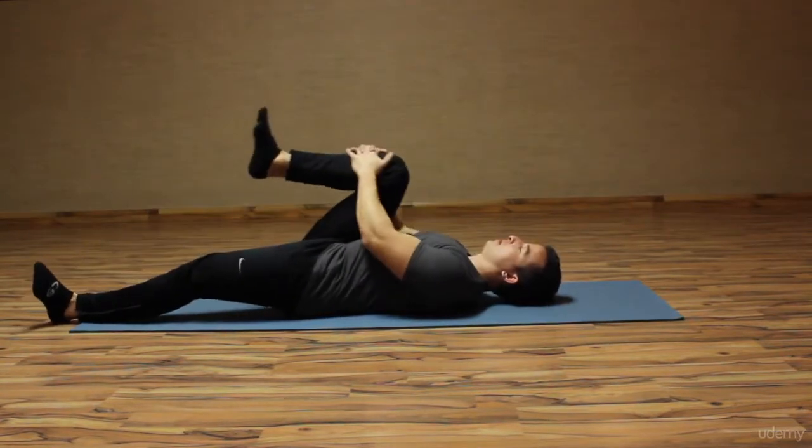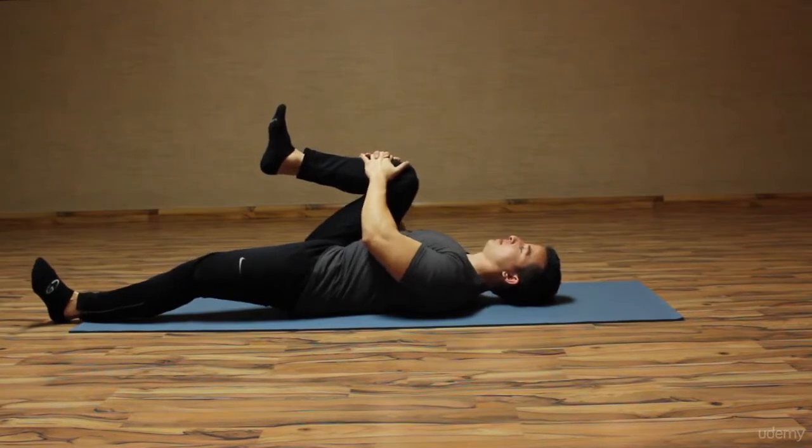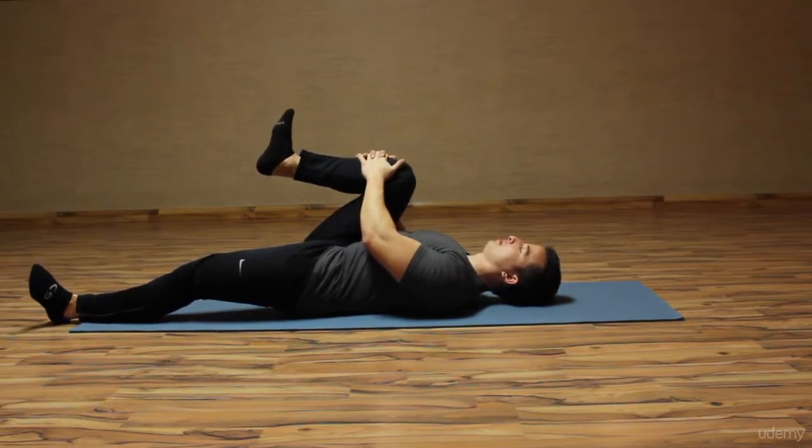Most of the research in the field suggests that we stretch for 30 seconds at a time. This gives the muscle adequate time not only to adjust to the stretch, but also to lengthen the muscle. We are trying to lengthen these overactive muscles.